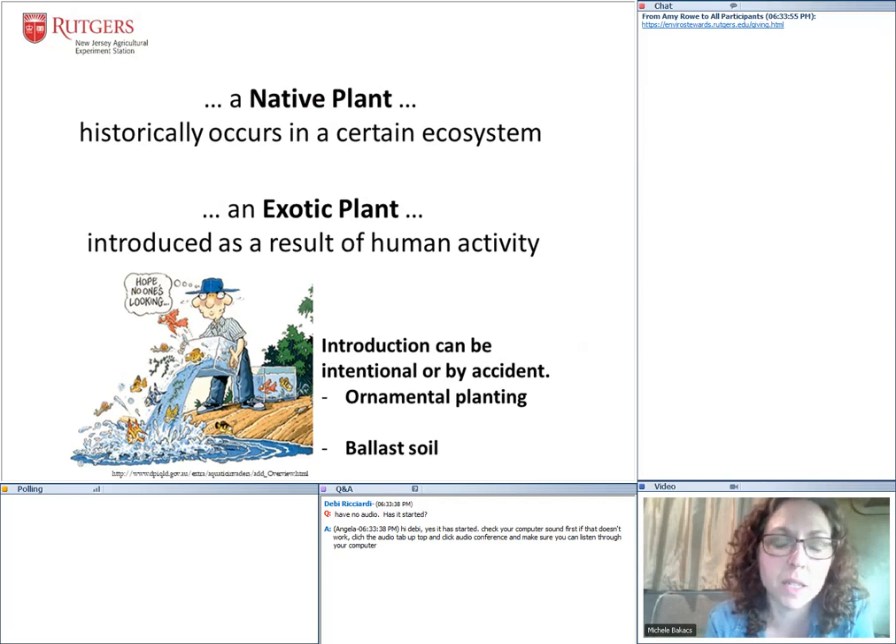Let's go through some terminology. A native plant is a plant that historically occurs in a certain ecosystem. It's generally agreed that a native plant in the United States has been here before European colonization. A native plant has competitors and usually diseases and pests that help keep the population in check so it doesn't grow out of control. An exotic plant is a plant that's brought in from elsewhere, usually as a result of human activity, and that introduction can be done intentionally or by accident.